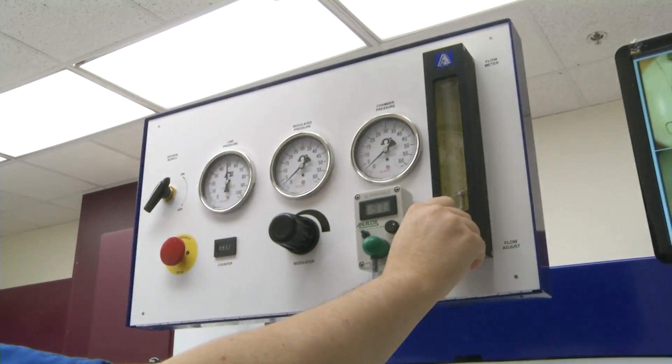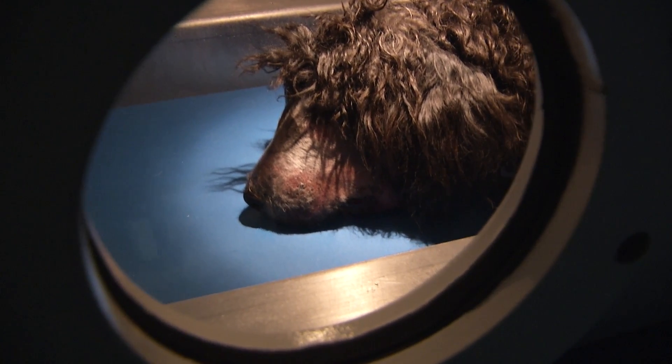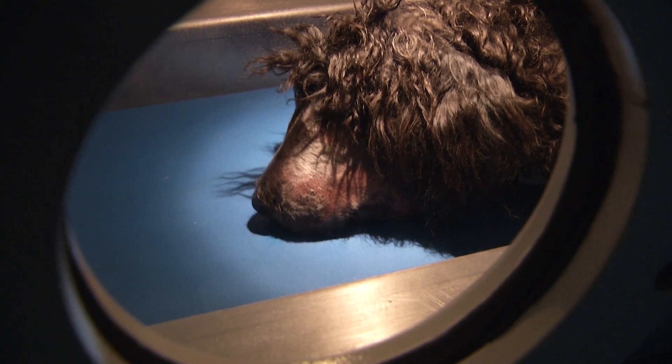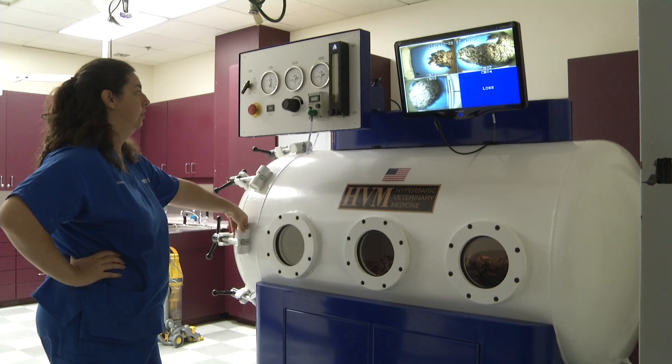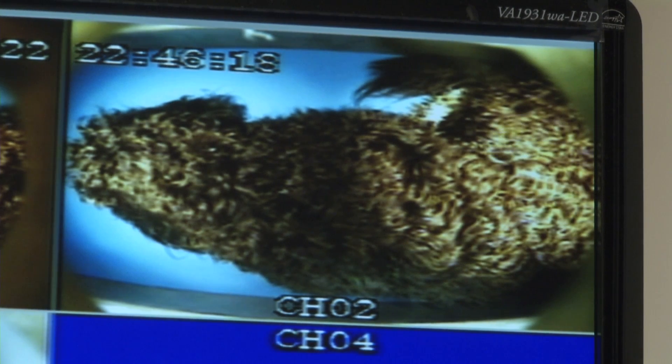The most common conditions treated in chambers in veterinary medicine have been wounds, especially extensive wounds where we worry about the blood supply. The second area involves conditions that suffer from a lack of oxygen to the tissue.